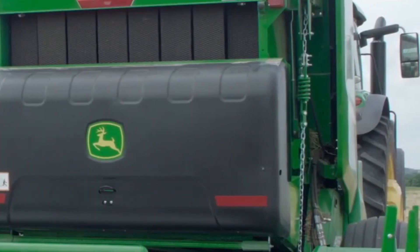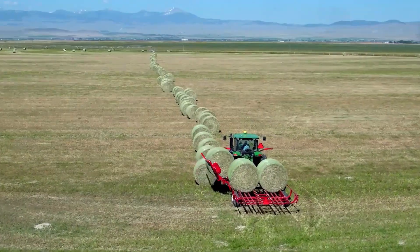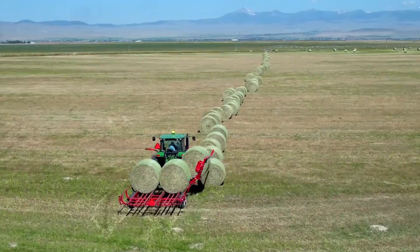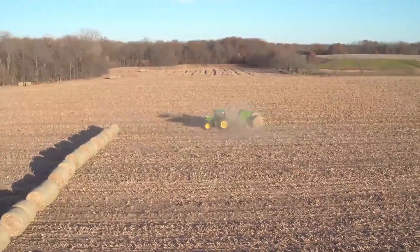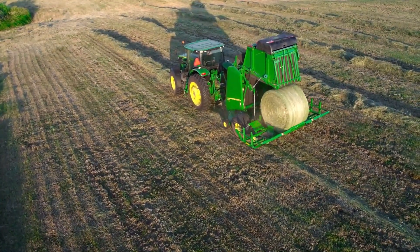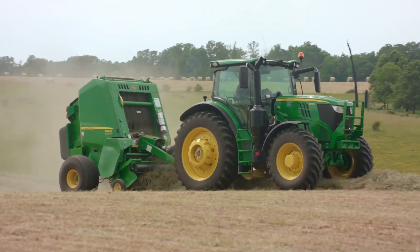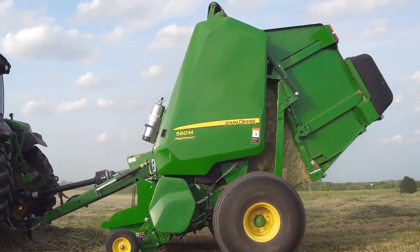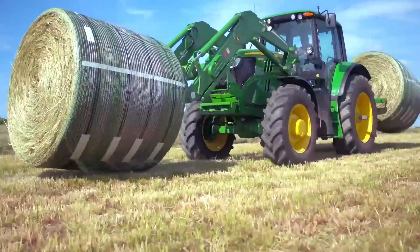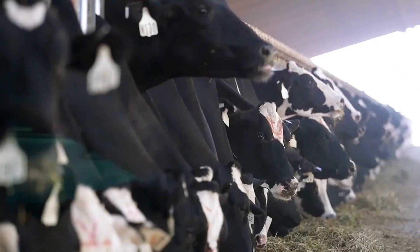In terms of capacity, the bale picker is designed to handle a wide range of bale sizes, from as small as 23 inches to as large as 72 inches. It can carry up to three bales simultaneously, with a maximum total load of 6,000 pounds. Another advantage is its specially engineered unloading system, which allows bales to be gently and efficiently dumped without requiring the tractor to stop. This not only saves time but also minimizes strain on the operator. Altogether, this bale picker combines simplicity, power, and reliability in one compact machine.